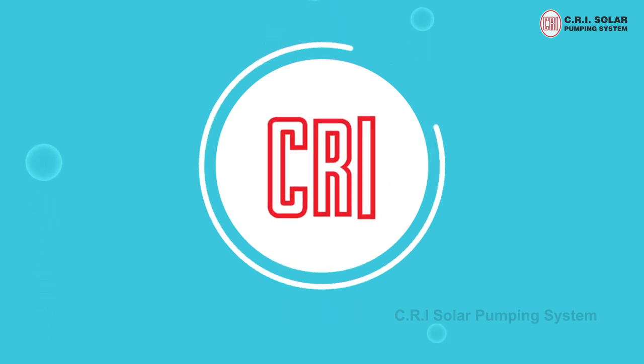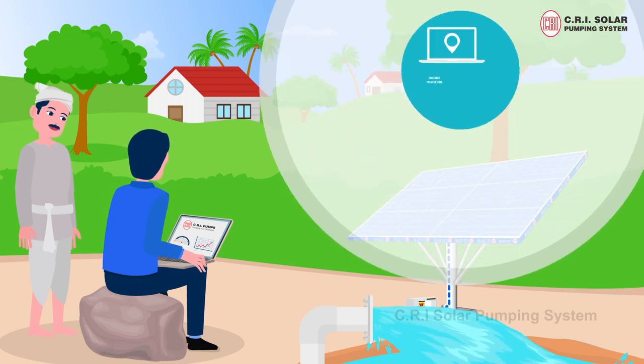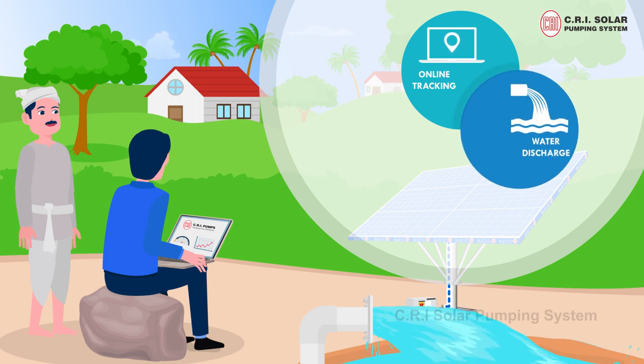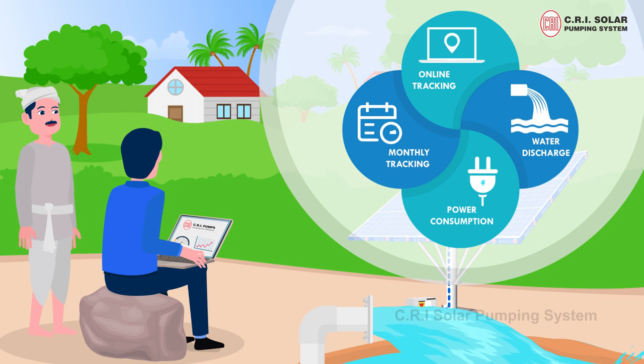All from CRI Group. CRI pumps also offers online tracking of pump set operations, litres of water discharge, power consumption, monthly tracking and much more.